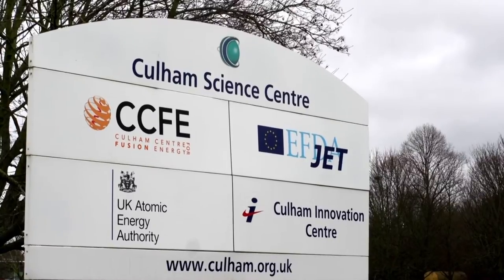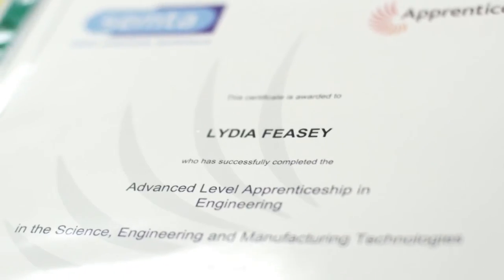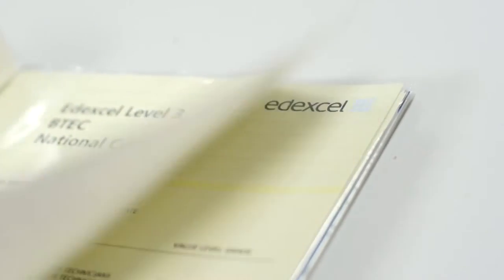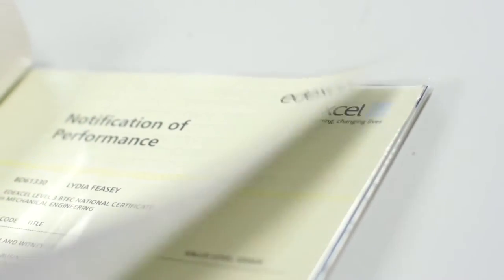At school I studied for my GCSEs and got the required A to C grades in maths, English, and science — that's the requirement to get onto the apprenticeship scheme. I also did my A-levels, which helped for the application process.